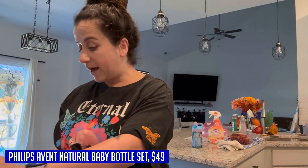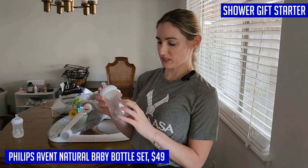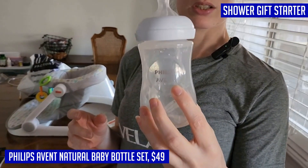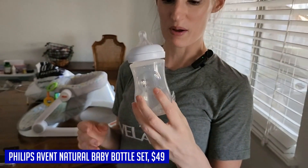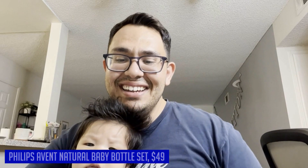The Philips Avent Natural baby bottle set also includes soothing pacifiers trusted by medical professionals to calm newborns and provide comfort. Overall, the Philips Avent Natural baby bottle set is a reliable and versatile set that will make feeding time a breeze for both you and your baby.